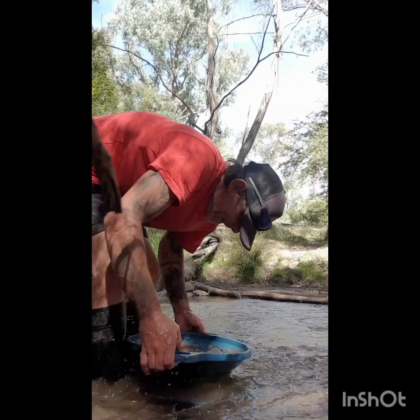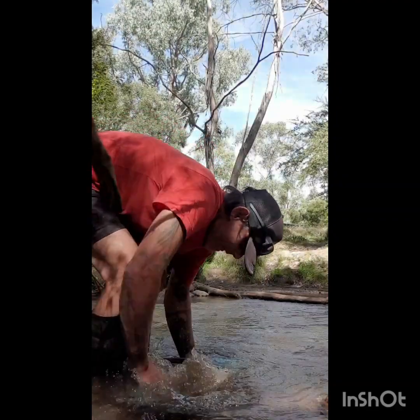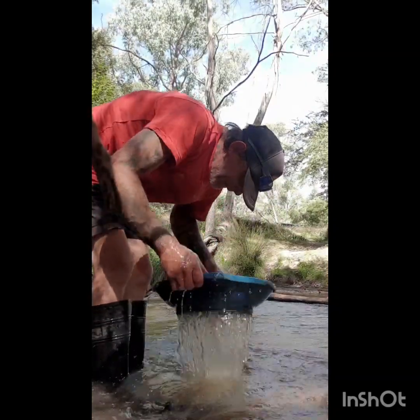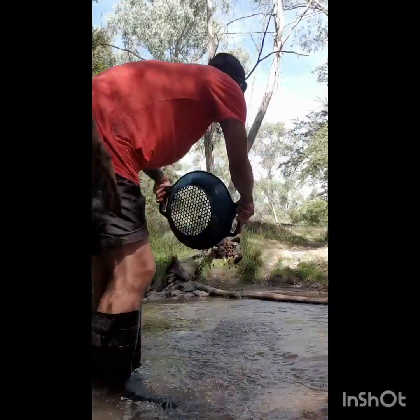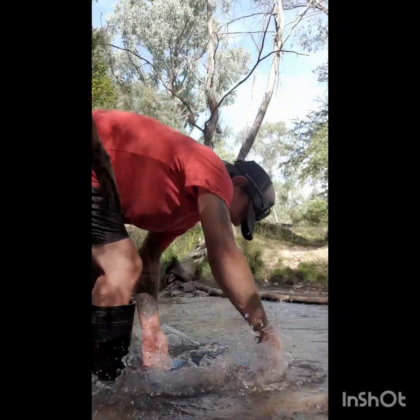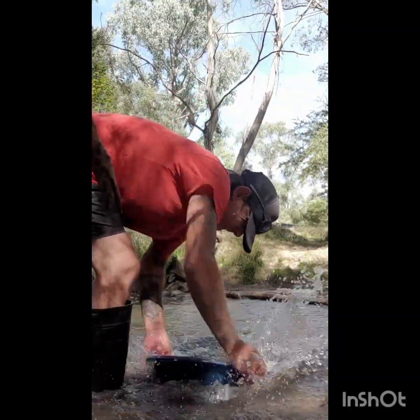I did end up going back the next day to take the dog for a walk and do a few little test pans up further from where we were. We didn't really find anything, so I've got a little bit of learning to do on this particular creek - the dirt here is nothing like I've ever panned before.